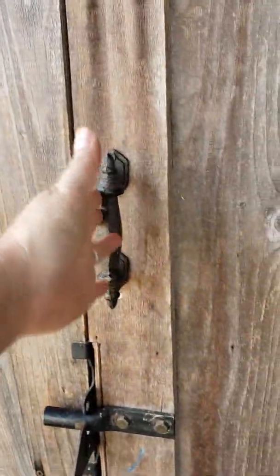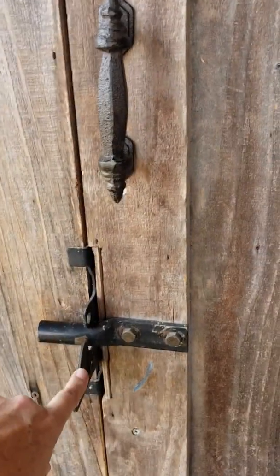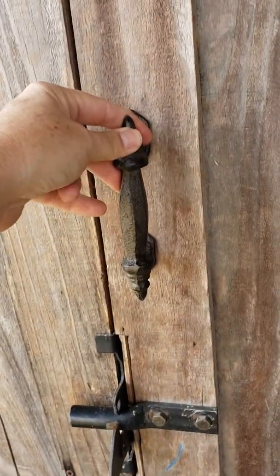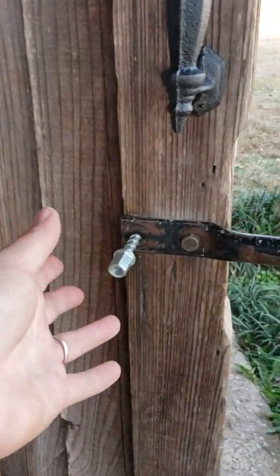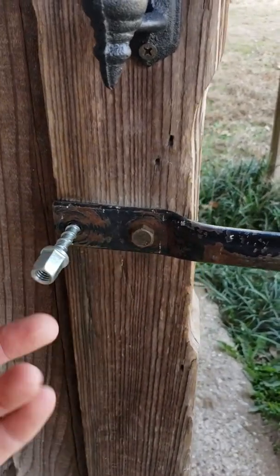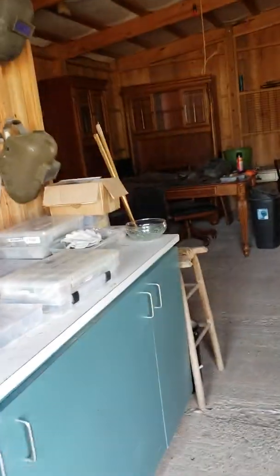I got these handles from Hobby Lobby — they're very rustic. It's really hard opening these doors by themselves and you don't want to keep pulling on them because it breaks them. These were literally $2.99 a piece and I got one for each door. I already have a bigger one for the other door, but I need to match it so I'll take this one to the hardware store.